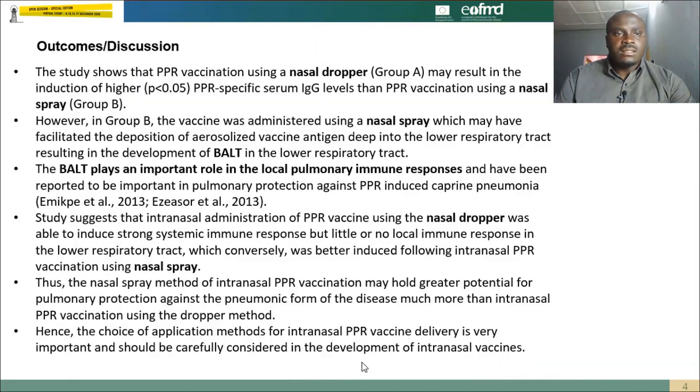Findings of this study showed that PPR vaccination using a nasal dropper may result in higher induction of PPR-specific antibody levels than those vaccinated via the intranasal spray method. However, animals vaccinated via the intranasal spray method may have resulted in the deposition of aerosolized vaccine antigen deep into the lower respiratory tract, resulting in the development of bronchus-associated lymphoid tissues. Previous studies have shown that BALT plays an important role in local pulmonary immune response and has been reported as important in protecting the lungs against PPR-induced capra pneumonia.